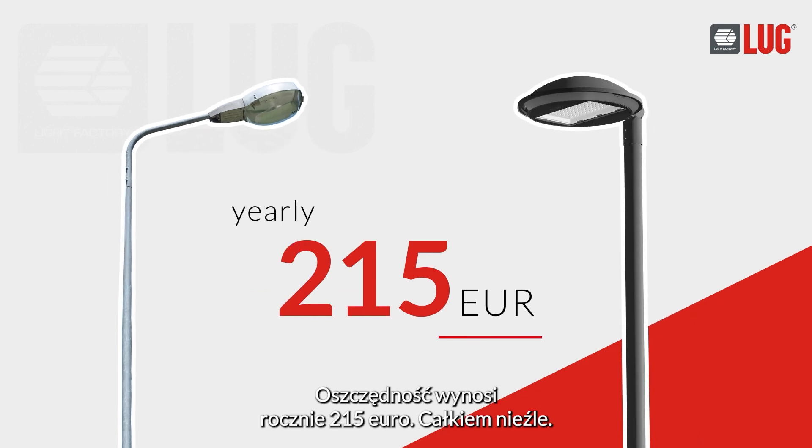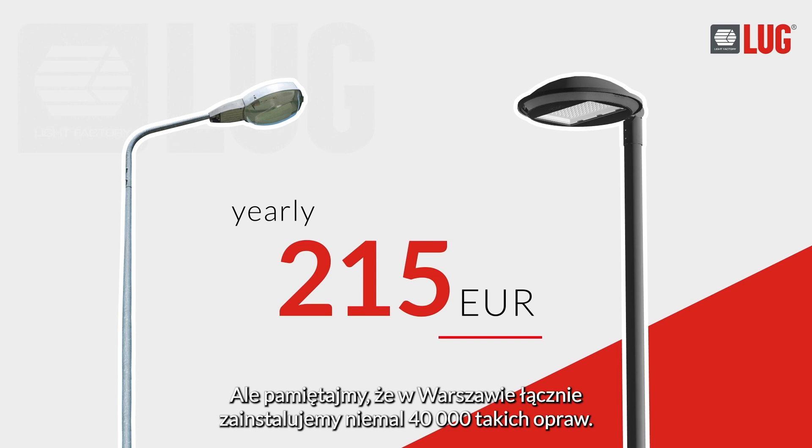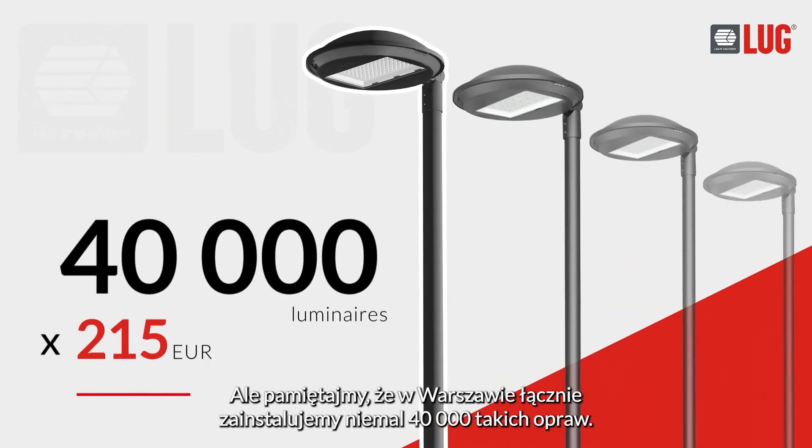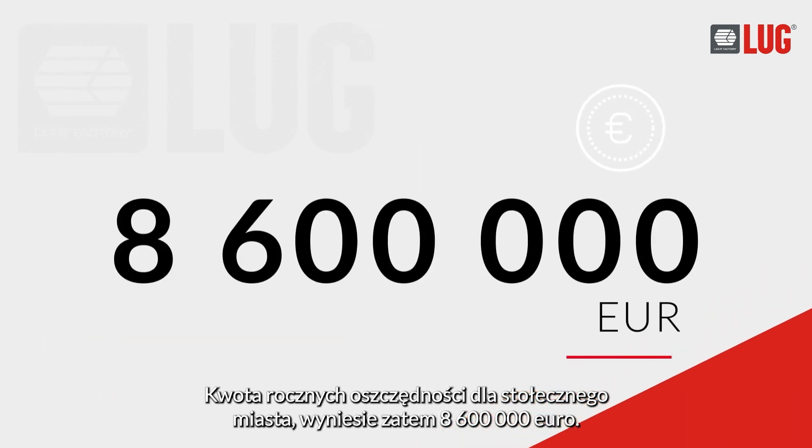Per light fitting. Not bad — keeping in mind that in Warsaw alone, we will install a total of 40,000 such luminaires. The city will thus save a total of 8,600,000 euros per year. A lot. But this is not all.